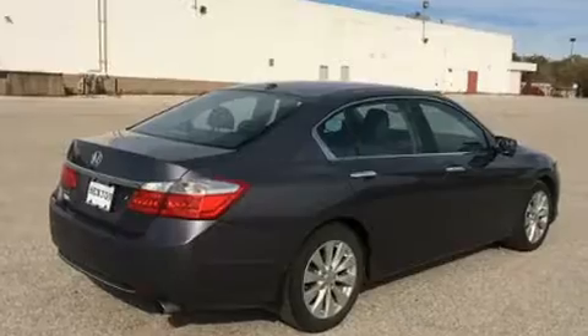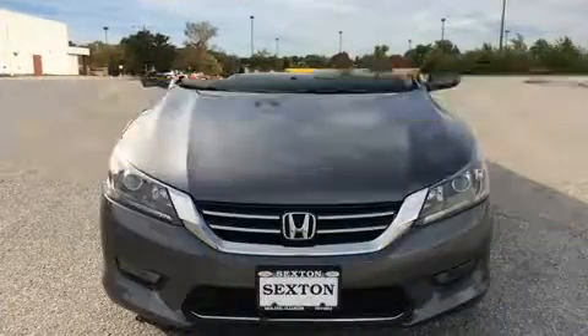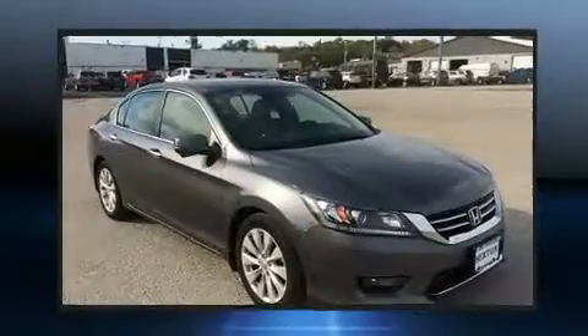It includes heated seats, a leather steering wheel, a built-in garage door transmitter, power front seats, lane departure warning, and the power moonroof opens up the cabin to the natural environment.